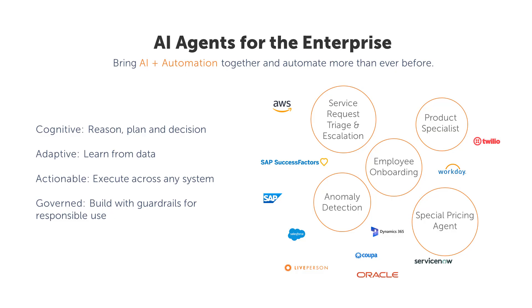AI agents are the new building block for creating intelligent automation. They combine AI skills with action to create cognitive tasks that go far beyond traditional rules-based automation. Let's witness the power of intelligent automation using AI agents in action through a demo.